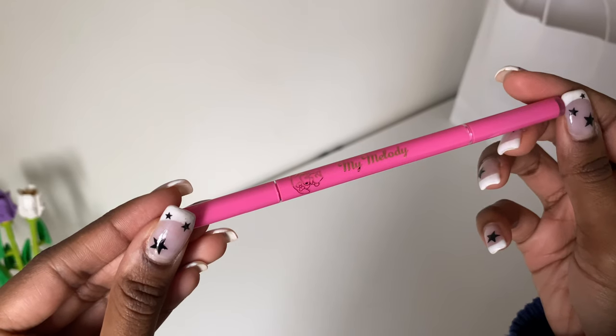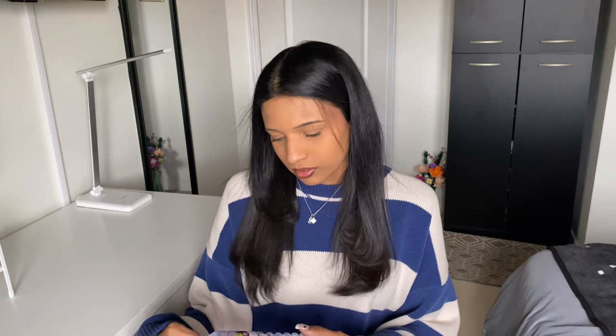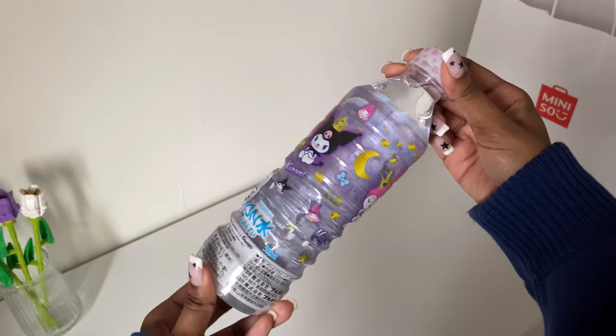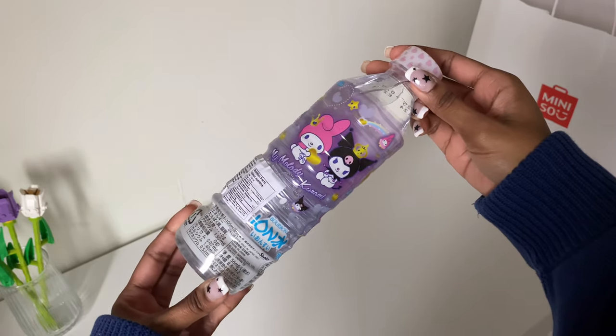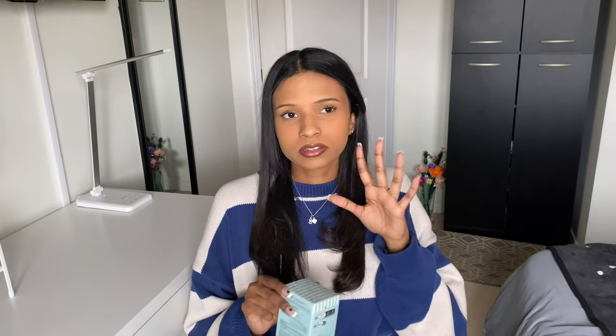I also got an eyebrow pencil because I needed one, and this one was My Melody, so I thought it would be so cute. Another super random thing — I got a bottle of water. It's a Kuromi My Melody water and I hadn't seen it before, so I got that. And then the last thing I got from Miniso was a blind box. They had so many blind boxes, but I just love anything food related, so I had to get this one.